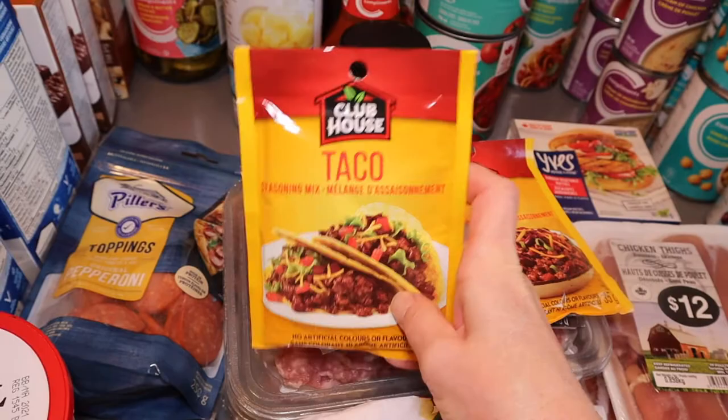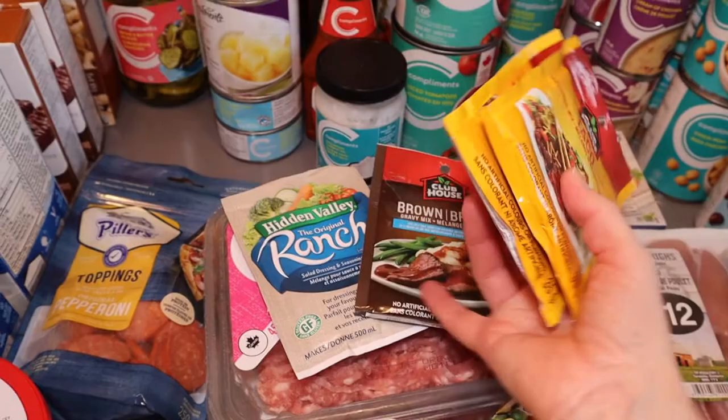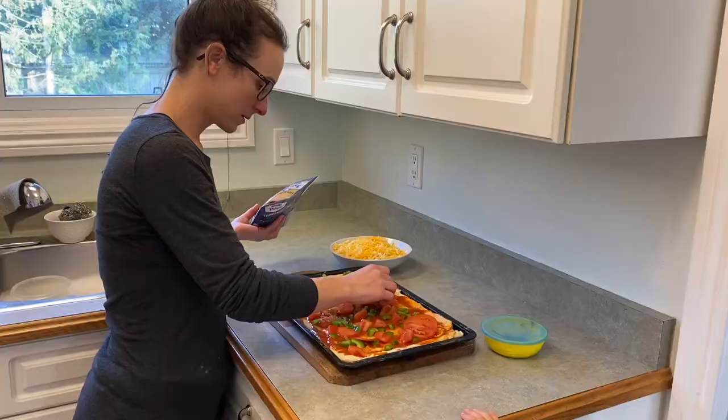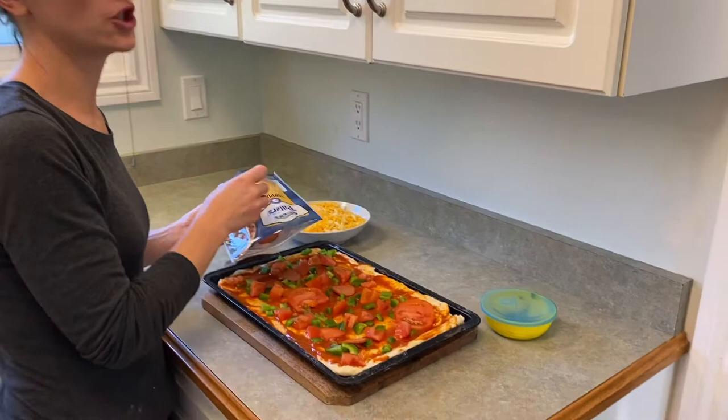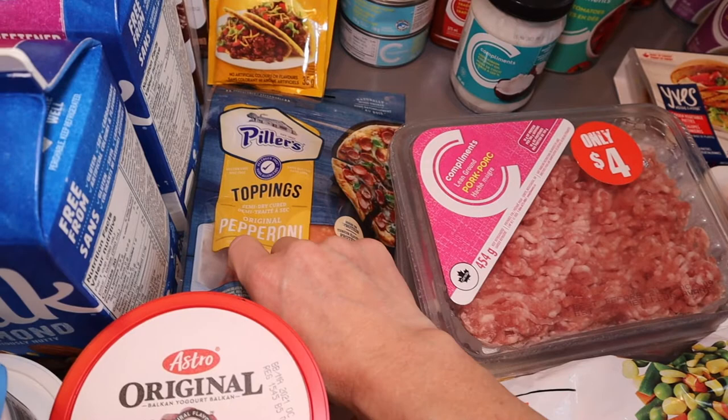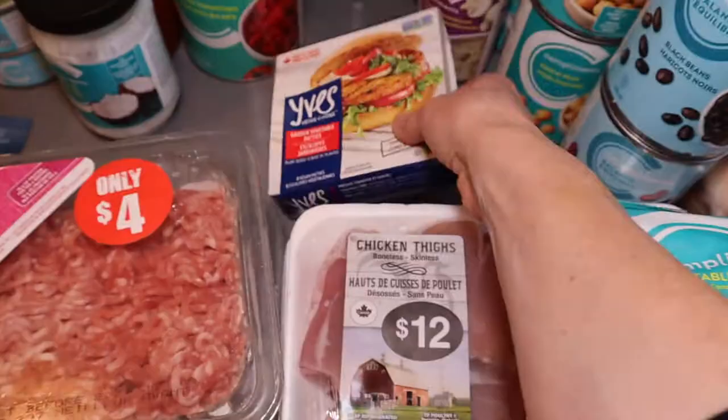Ranch and gravy are for a slow cooker dinner I'm doing with chicken. Pepperoni is for the pizza we're making tonight, and I'll save a few back to use in Leo's lunches — like a homemade lunchable kind of thing.